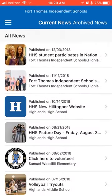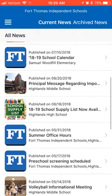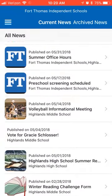First, let's go to news. Here we can see all current and archived news, such as this story.